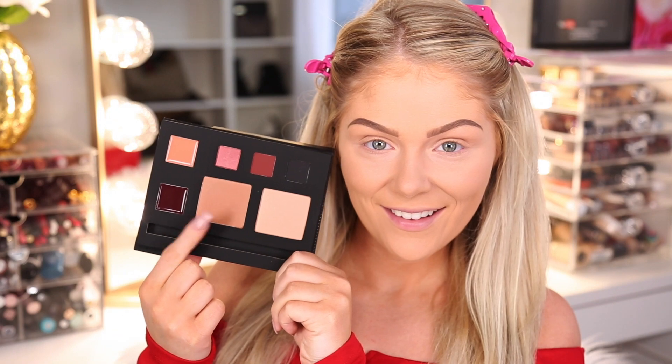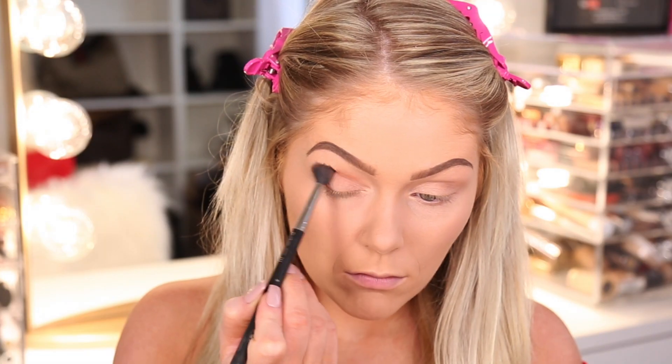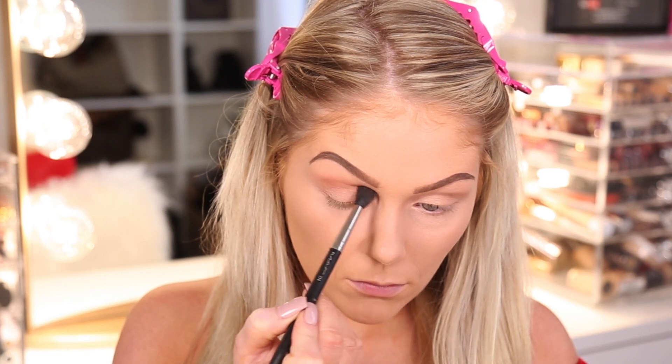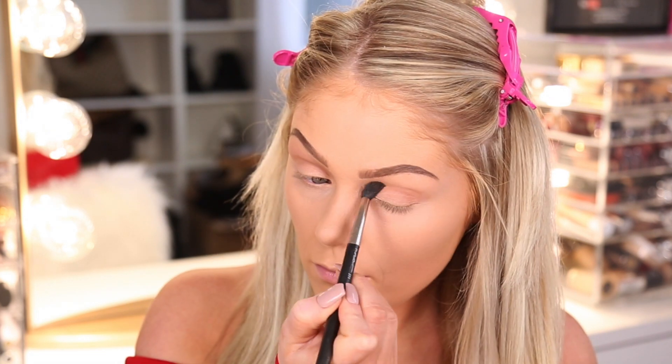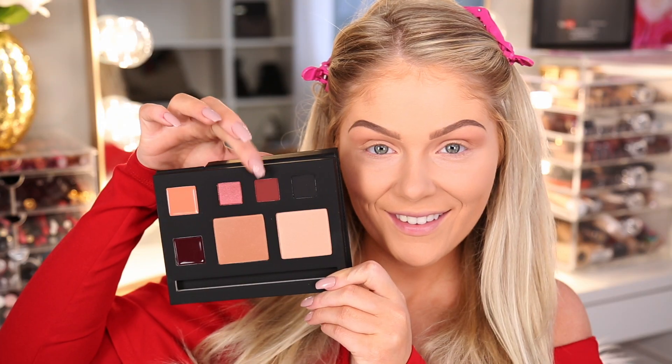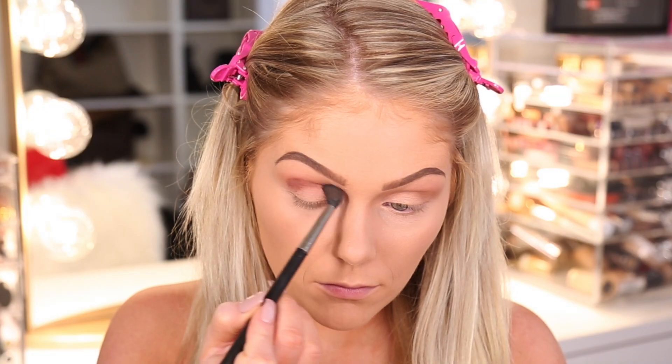All right, you guys, so we're going to go ahead and get started. I'm first going to go in with the bronzer and work it into my crease as a neutral blending shade, because we're going to go in with darker colors and really smoke this look out. I wanted to put down a neutral color first so we don't have any harsh lines. Then I'm going with my favorite color in the palette.